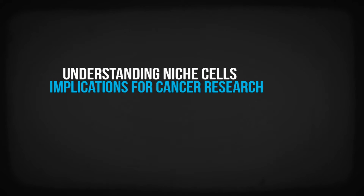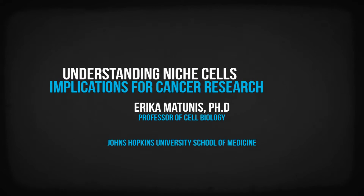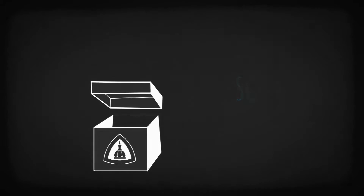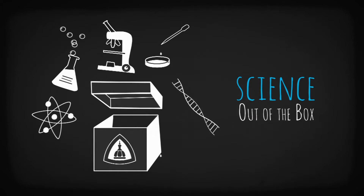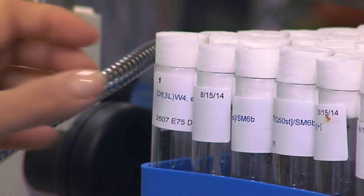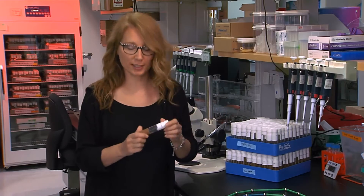Hi, I'm Erica Matunis and we're standing in the laboratory where my research team studies stem cells. My lab uses the fruit fly Drosophila to study stem cells.